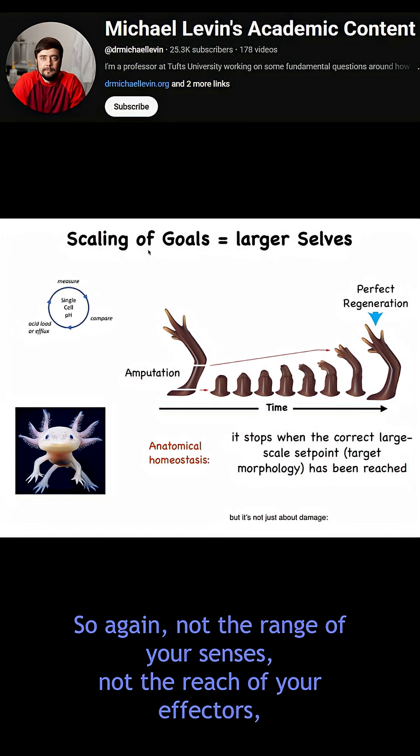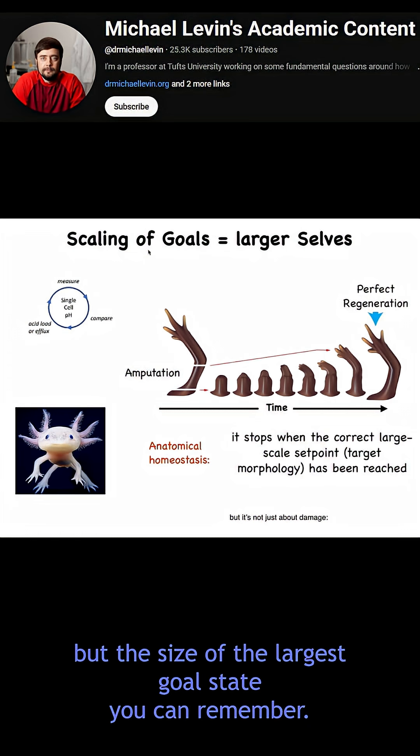So again, not the range of your senses, not the reach of your effectors, but the size of the largest goal state you can remember and you can pursue.